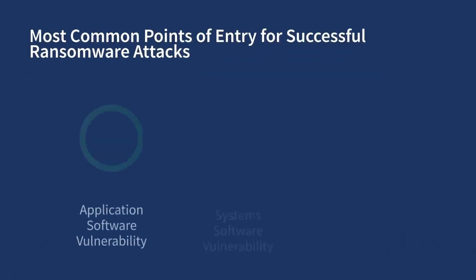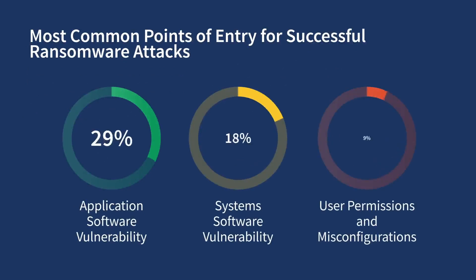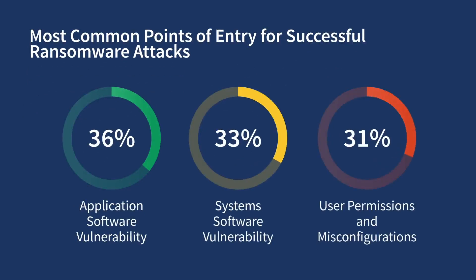Every security framework recognizes vulnerability management as a core strategy, and virtually every IT and security team has a vulnerability management program of some kind. That said, there hasn't been a ton of innovation in this space for some time, which is interesting given that industry research shows software and configuration vulnerabilities continue to be a leading point of entry for attackers.